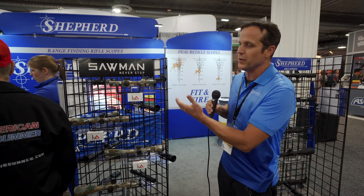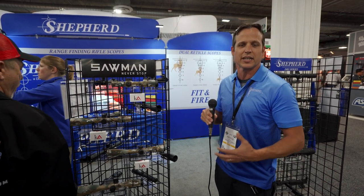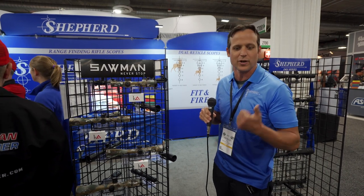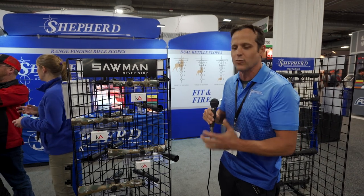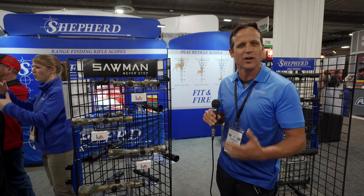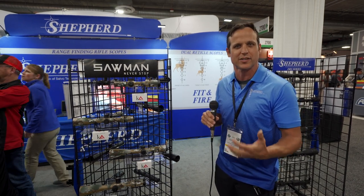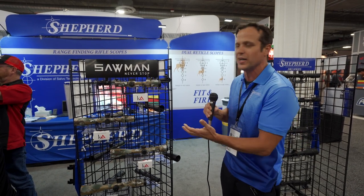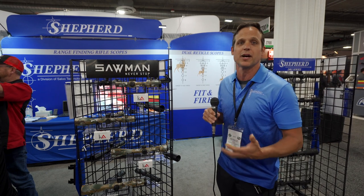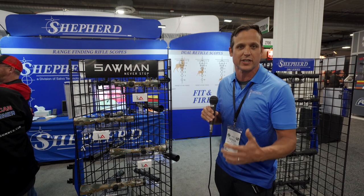We have partnered with Craig Sawyer — Saw Man Never Stop — to create a line of scopes that Craig dreamed could come out of the box and be ready for hunting, ready for serious combat activities. He wanted a person to open up the scope and have it be ready to go, rather than all the aftermarket activities people have to do to get scopes customized. We took a professional SEAL Team 6 operator and had him customize the scopes for you — that was his dream. He wanted to open it up so everybody had a scope that met his specifications.